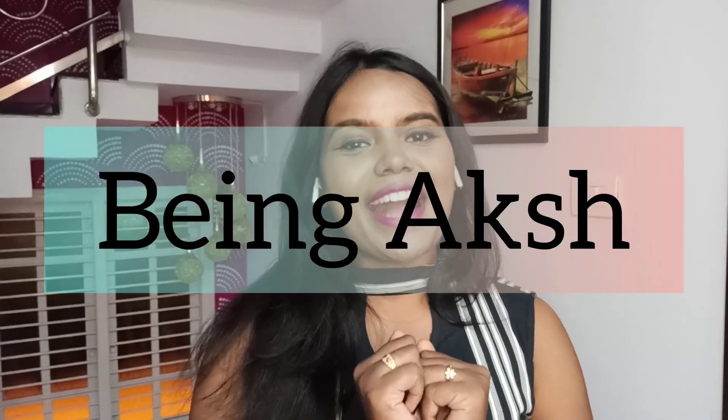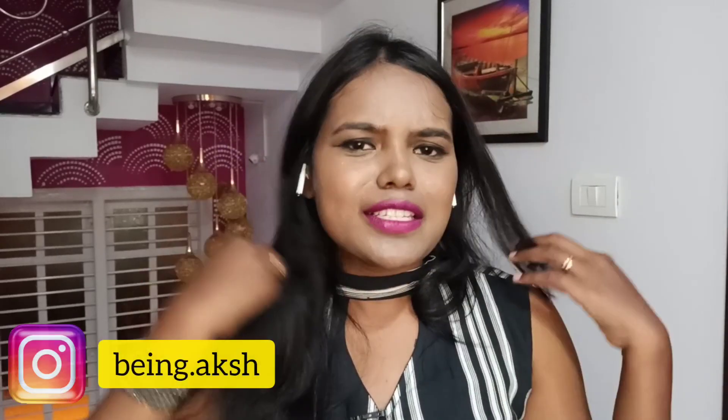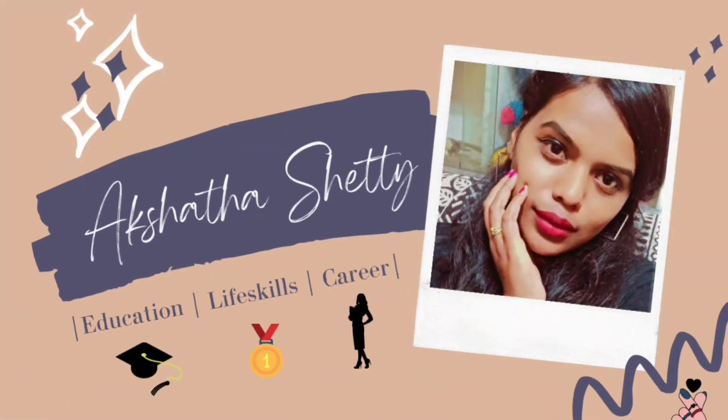Hey everyone, welcome back to my channel. This is Akshata Shetty and you're watching Being Aksh. In today's video we're going to talk about the things that you should carry to your exam hall, because due to the last minute rush you might forget certain things. I'm here through this video to remind you all about what you shouldn't forget while going to the exam. Without further ado, let's jump right in.